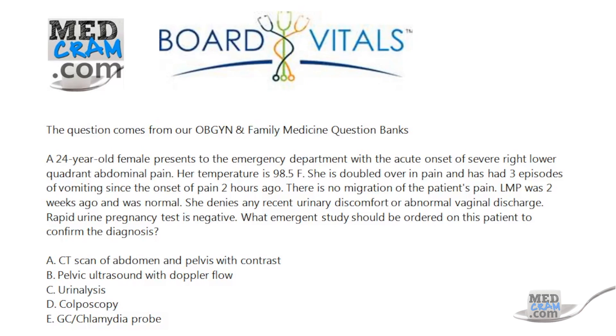The key here is understanding that this is an OBGYN case. This is a 24-year-old female. It's been two weeks since the menstrual period, so we're probably dealing with a time of ovulation. Start thinking about a cyst. The biggest thing to worry about here is a twisting or torsion of the ovary causing immediate severe pain.